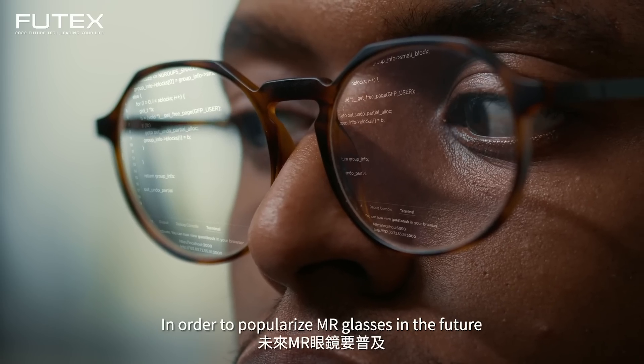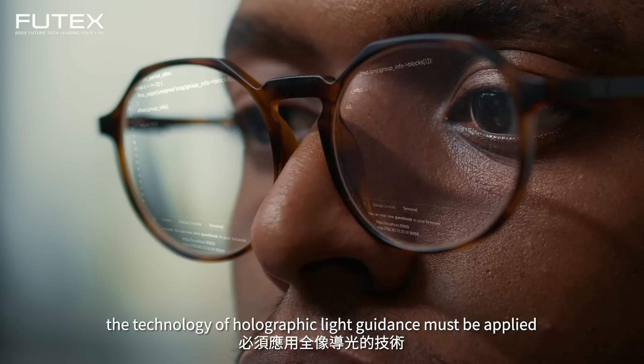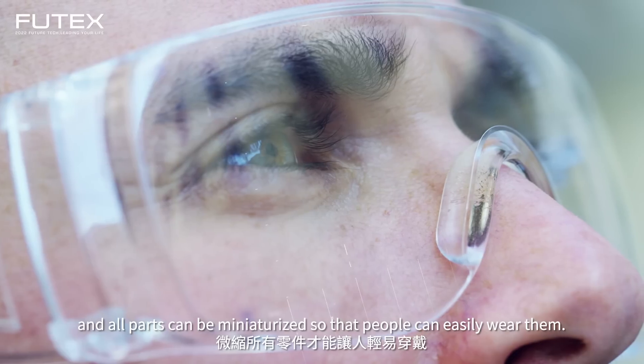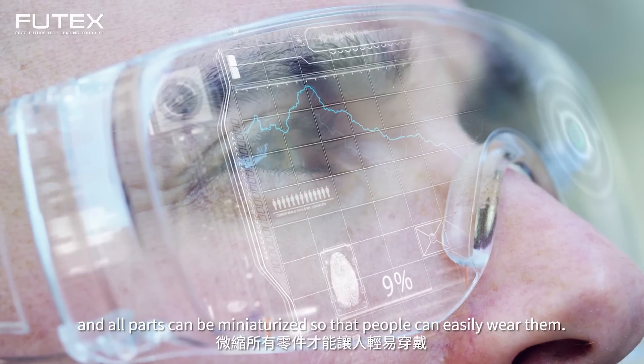In order to popularize MR glasses in the future, the technology of holographic light guidance must be applied, and all parts can be miniaturized so that people can easily wear them.